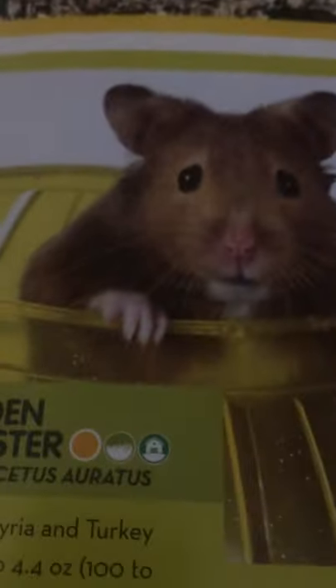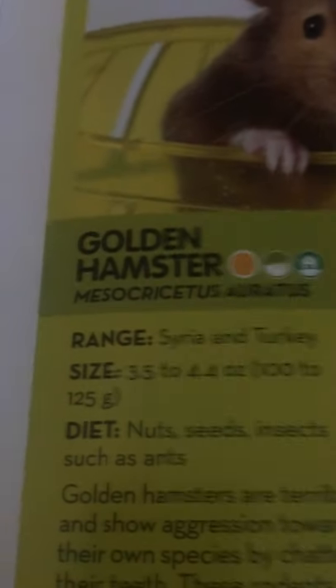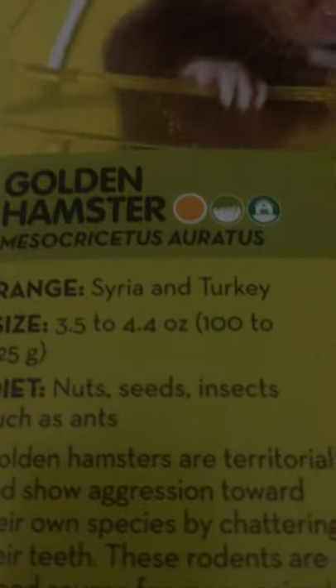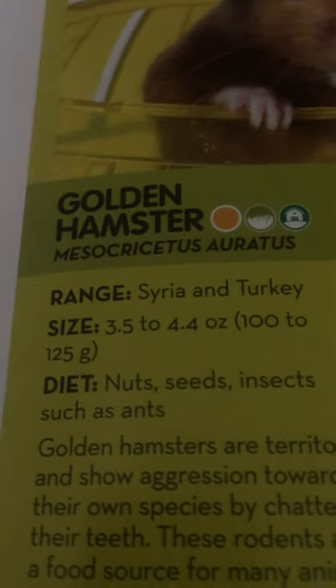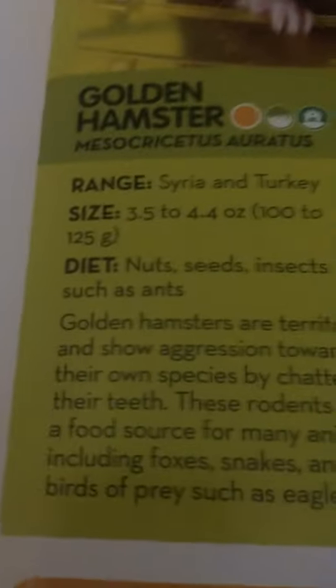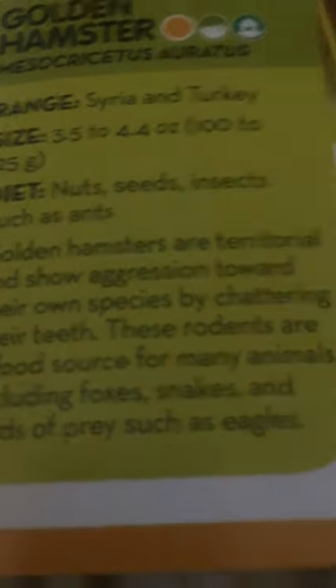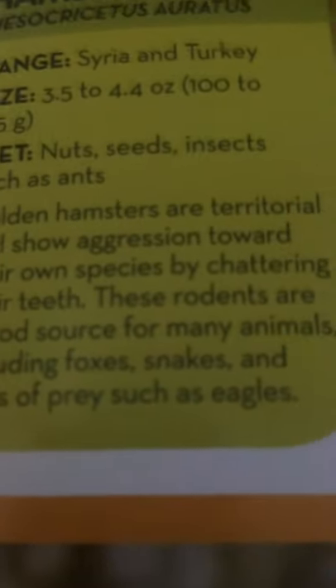Now let's look at the golden hamster. They live in Syria and Turkey. They are 3.5 to 4.4 ounces, or 100 to 125 grams, and they eat nuts, seeds, and insects such as ants. Golden hamsters are territorial and show aggression toward their own species by chattering their teeth. These rodents are a food source for many animals, including foxes, snakes, and birds of prey such as eagles.